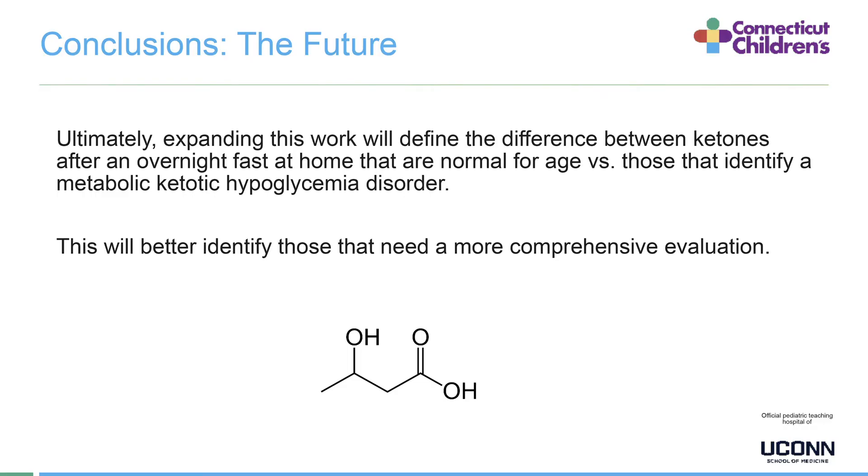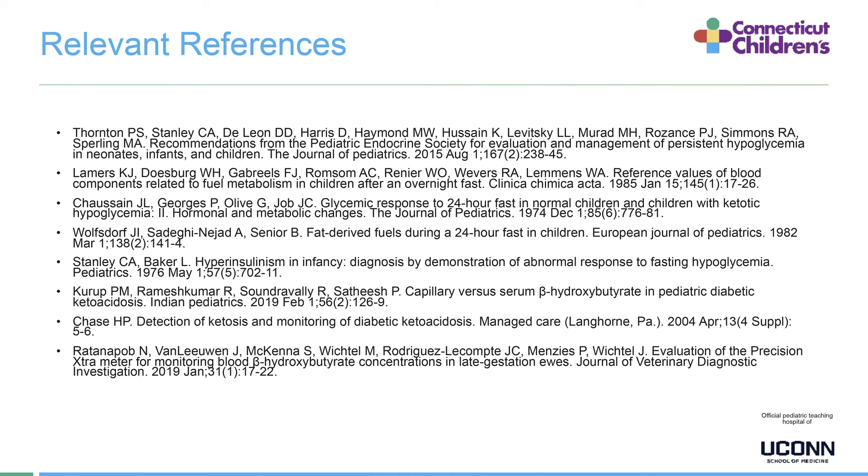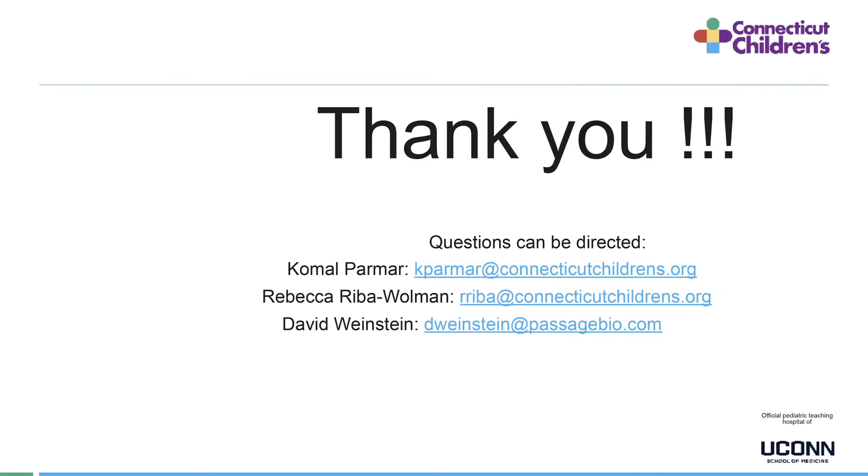Looking to the future, expanding this work will define the difference between ketones after an overnight fast at home that are normal for age versus those that identify a metabolic ketotic hypoglycemia disorder, better identifying those in need of more comprehensive evaluation. Thank you all for giving me the opportunity to present my research. Any questions can be directed to me or my mentors. We'll see you at the conference.